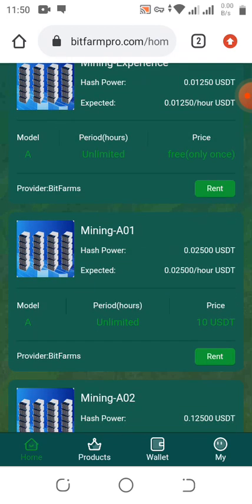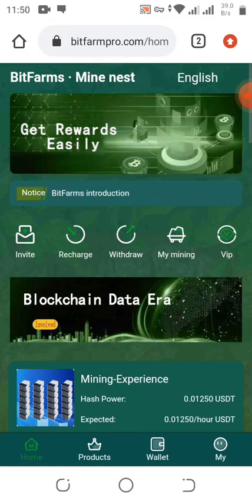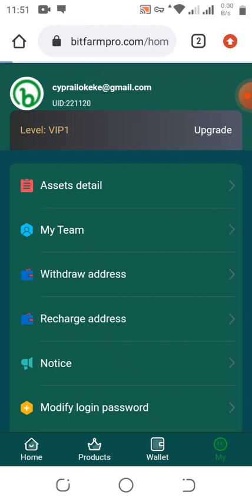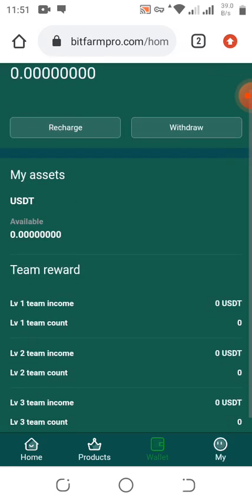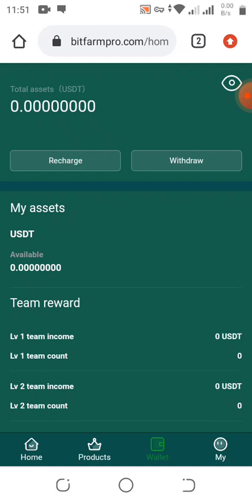Check my WhatsApp group link and Telegram group link in the description below — join them to get more updates. Here you can check your wallet and other details. As you can see, my balance is zero right now, but in one hour I'll come back and claim it and receive my USDT.